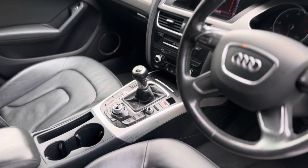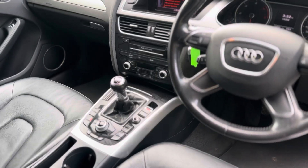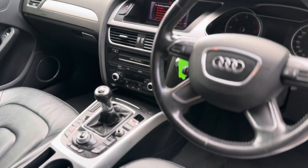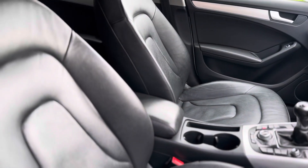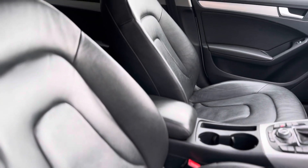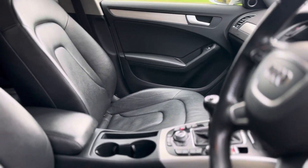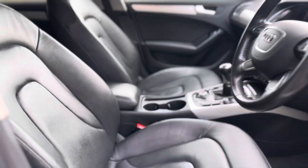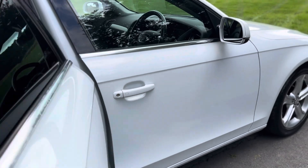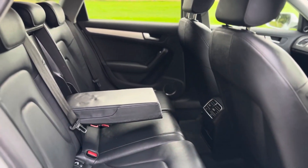In the centre you get all your infotainment system, which controls the multimedia interface — Audi call it MMI. There are cup holders in the centre, front leather armrest, and ISOFIX on the front passenger seat, which is always a bonus — great for families. Cruise control is included, as well as front and rear parking sensors. It's got a lot of options.